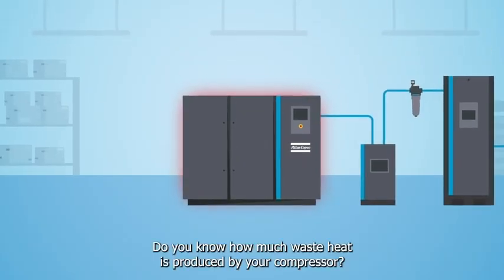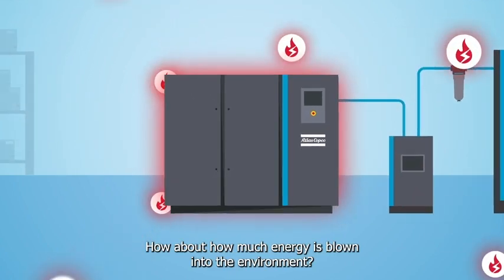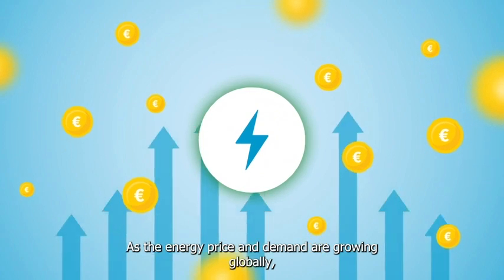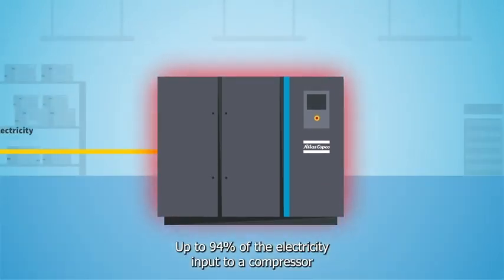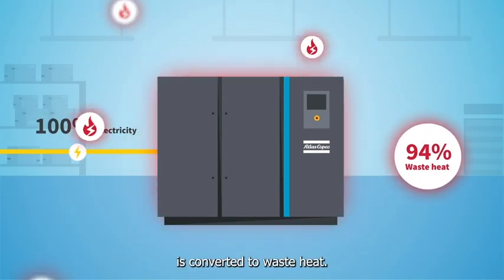Do you know how much waste heat is produced by your compressor? How about how much energy is blown into the environment? As the energy price and demand are growing globally, it's becoming more and more valuable. Up to 94% of the electricity input to a compressor is converted to waste heat.